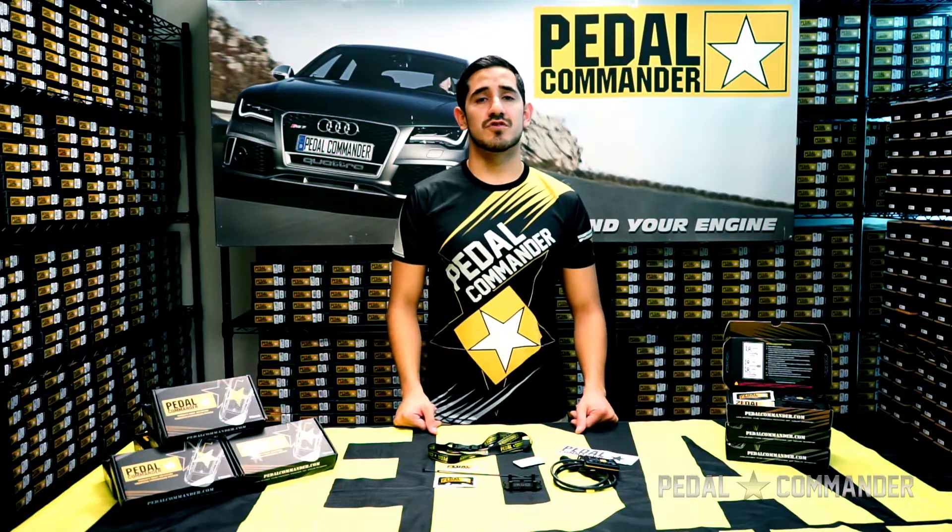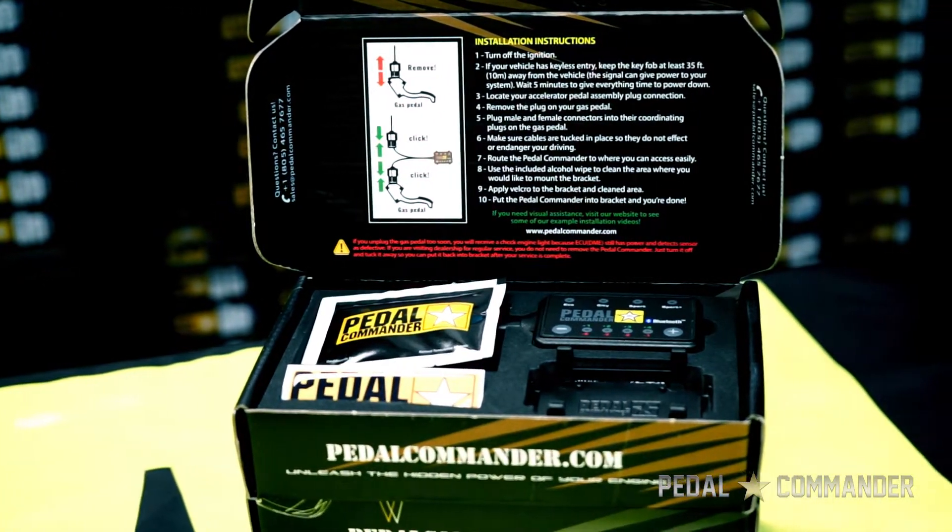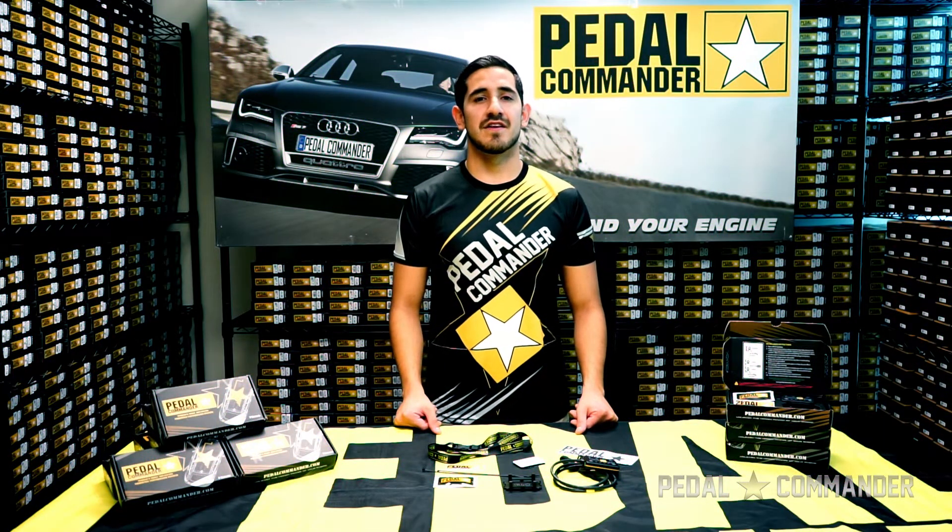In order to ensure a smooth installation of the Pedal Commander, you're going to make sure your car is off, the car door is open, and the key fob is at least 35 feet away. Then wait 5 minutes and then we can get started.